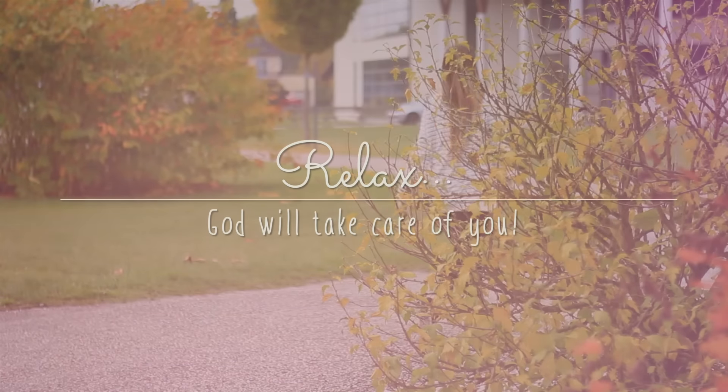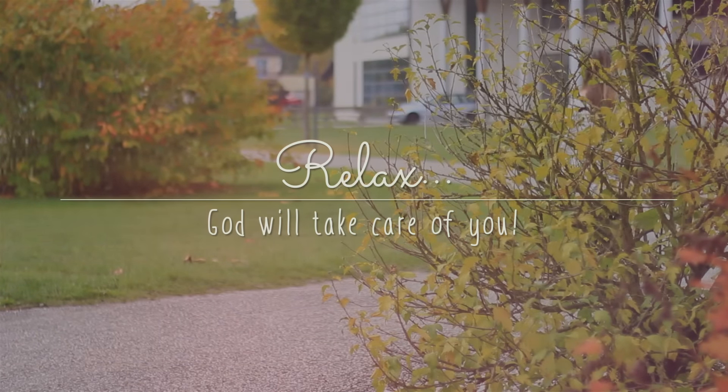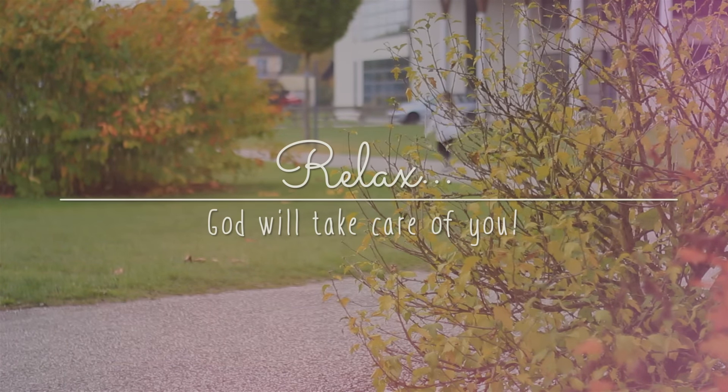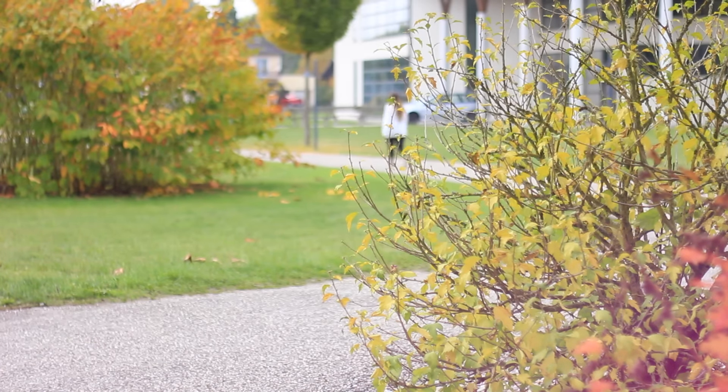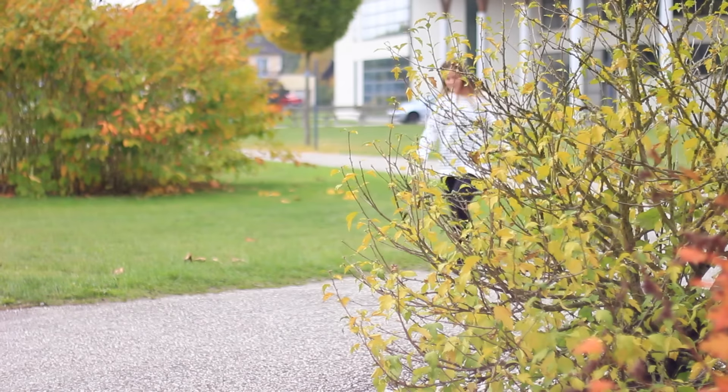Last but not least, try to relax. If you have a very stressful test week coming up, before or after your study time, go for a walk or go for a good exercise. Take your dog out and enjoy nature for a while. Do the best you can and the rest, leave it with God.